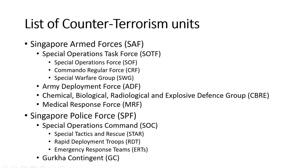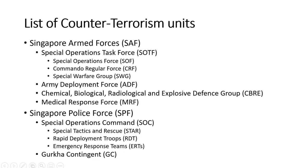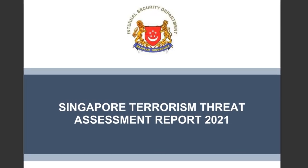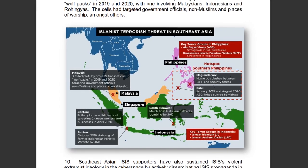You may be wondering, do Singapore really need so many counter-terrorism units? The 2021 Terrorism Threat Assessment Report showed that the terrorism threat remains high.